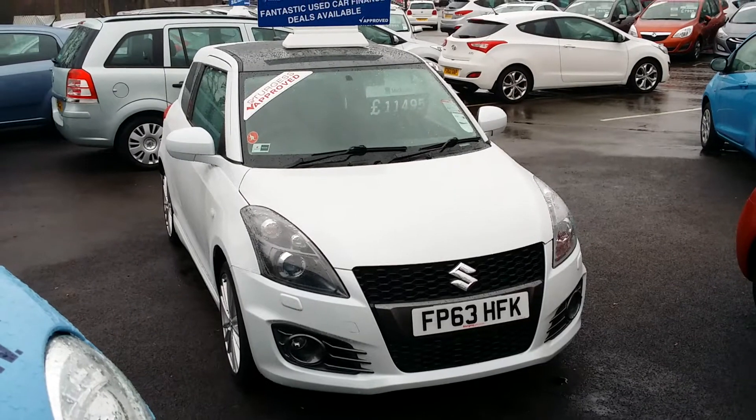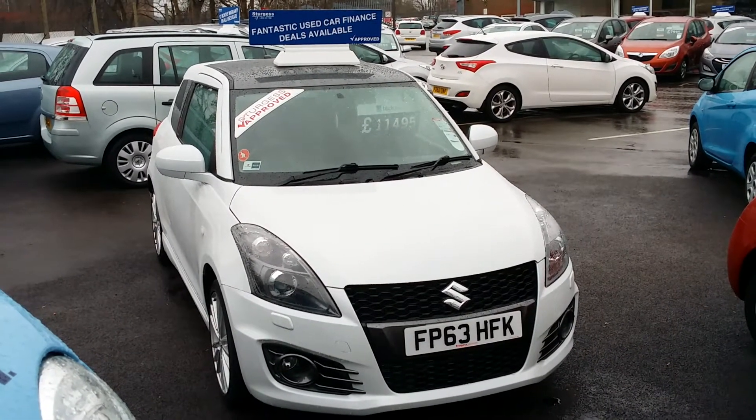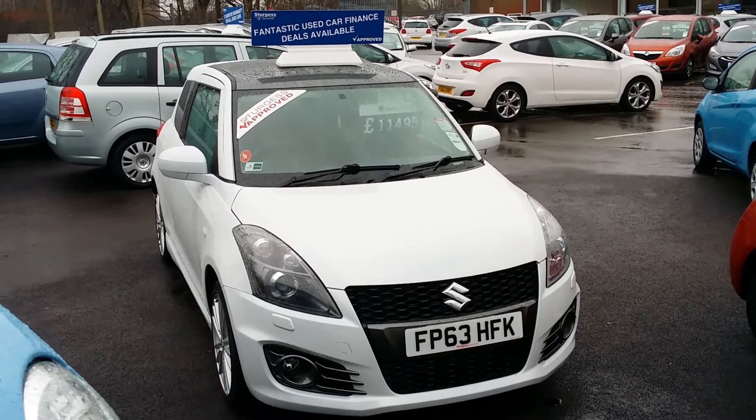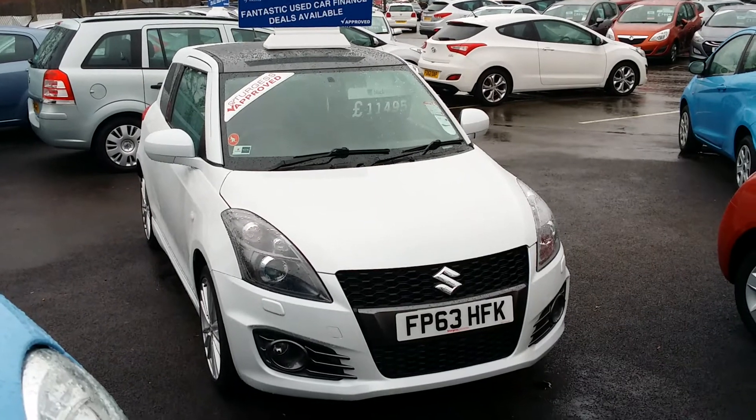Here at Sturgis, we strive to ensure that all of our used cars come with a minimum 12-month warranty, or the remainder of the original warranty on the vehicle. Don't forget, you can reserve this car online by clicking to the right of this video.